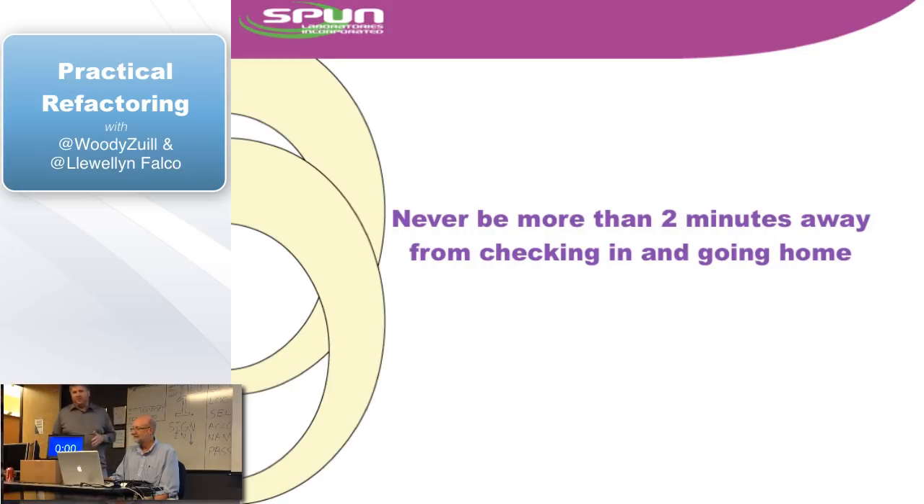We want to be very concrete about this two minutes, so we have a timer here. Every time we can check in — and by check in we mean our tests are passing — we're going to reset the clock. If it ever gets to two minutes and we have not had passing tests, we want you to yell at us. Keep us working in two-minute chunks.